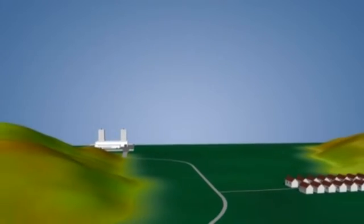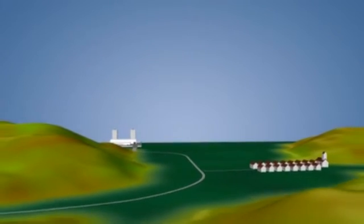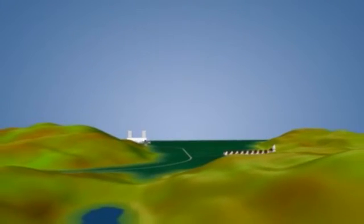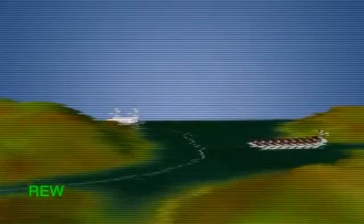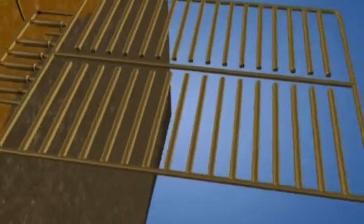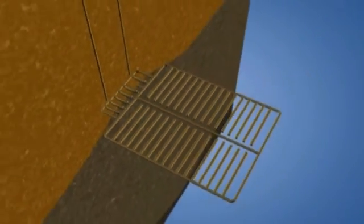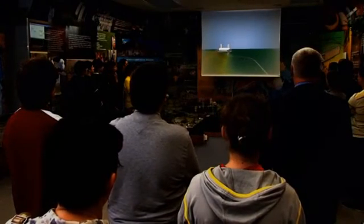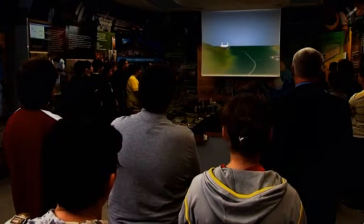Besides the technical details of the disposal concept shown, experts have also been studying other alternative solutions. The applied engineered barriers and the geological environment ensure the isolation of the radioactive isotopes from the living environment for many hundreds of thousands of years.